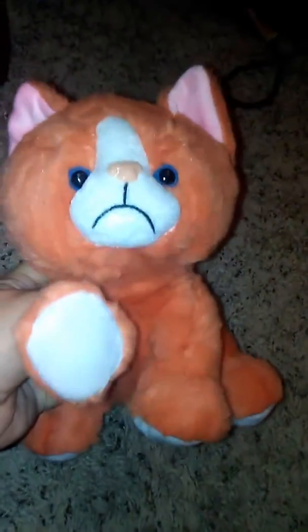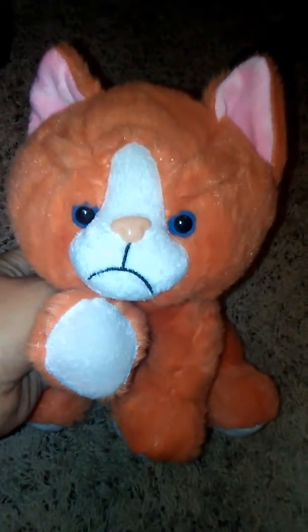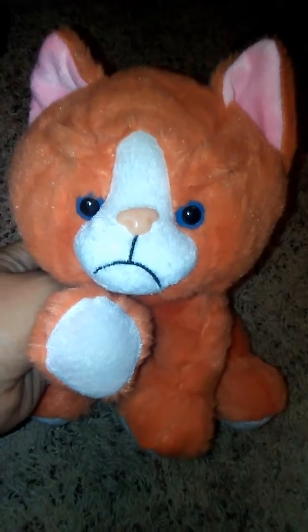They have all kinds of different stuffed animals so I'm going to leave the link down below. Please go and check it out and see all the other ones. Click on their business name and see all the other ones they have. Super cute.